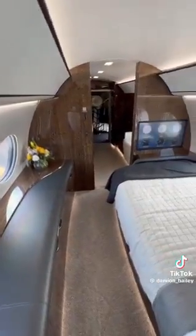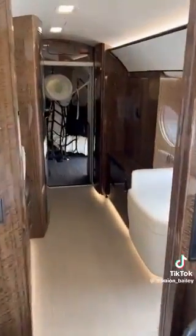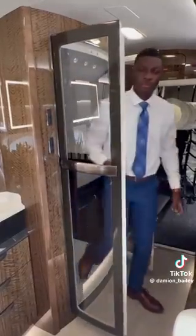I think you have the option to remove this bed and put even more seating, so the maximum seating is like 19 people if you just want to deck it out with enough seats to take all of your friends. And then there's a bathroom — this is the last part of the cabin. There's a whole bathroom.